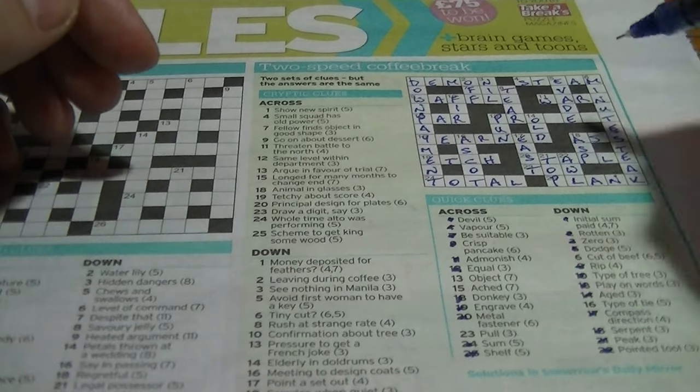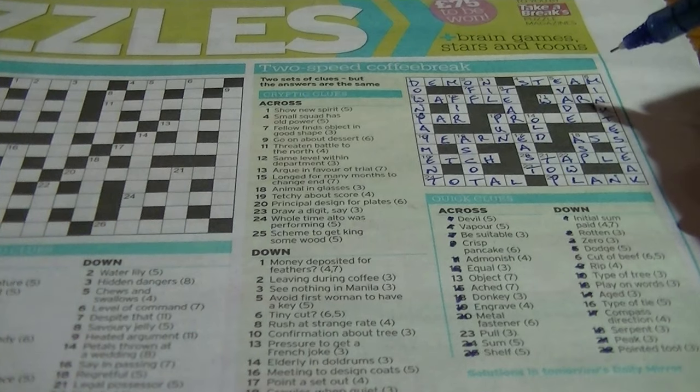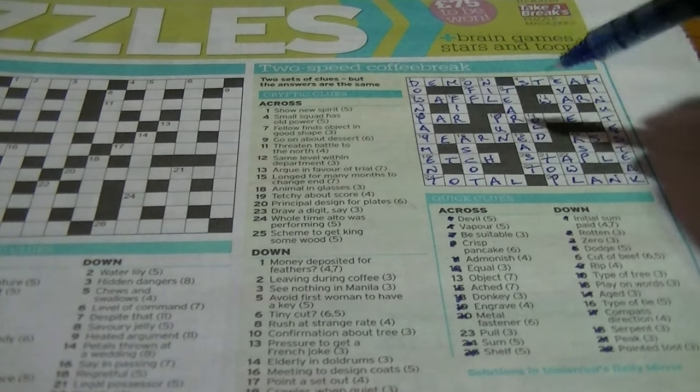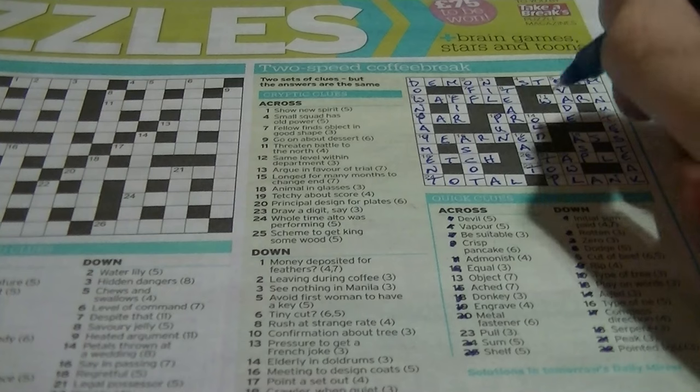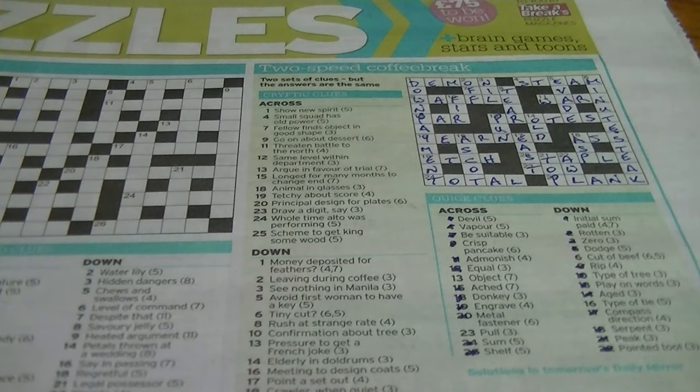Now it just gives us the object — 'protest'. 'Argue in favour of trial': trial is 'ascot', in favour is 'pro', and to argue is to protest. Sometimes it just comes to you.